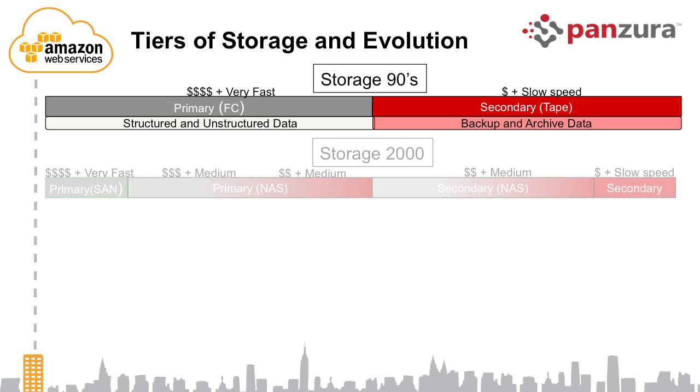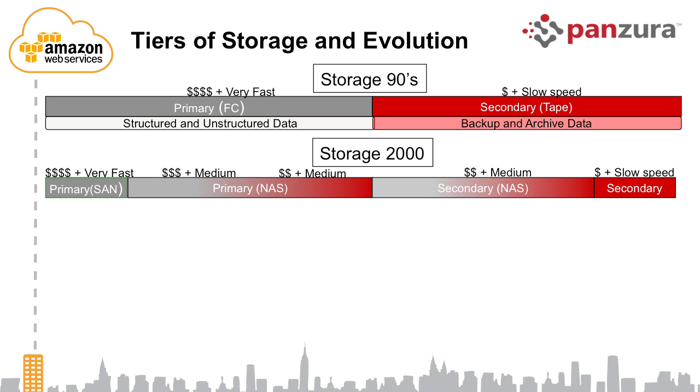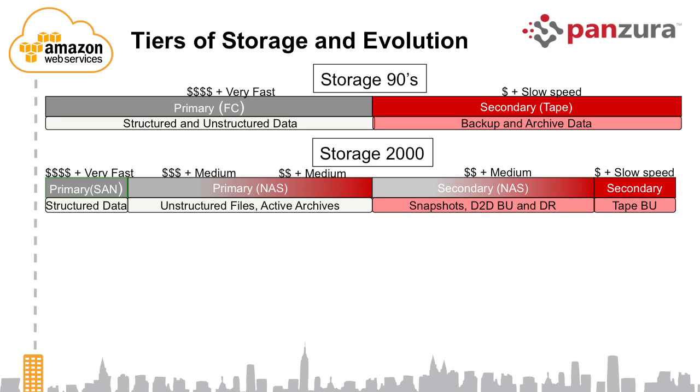That created four categories used for various different purposes: structured data, unstructured file data, further unstructured data in the form of backup, snapshots, and archives, and of course a little bit of tape. That was last century and last decade — so how will the world look tomorrow?